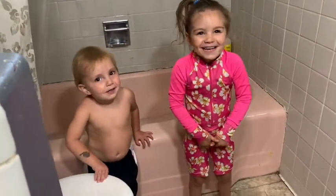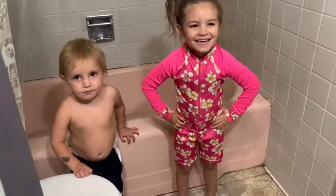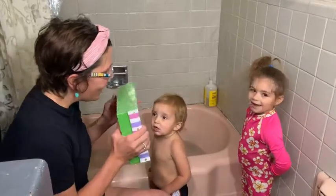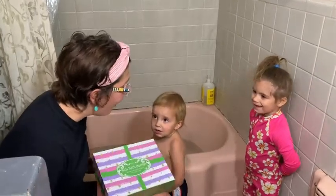Are you guys ready? I got a surprise for you. Are you ready for it? Yeah! They are the kids' bath bombs.